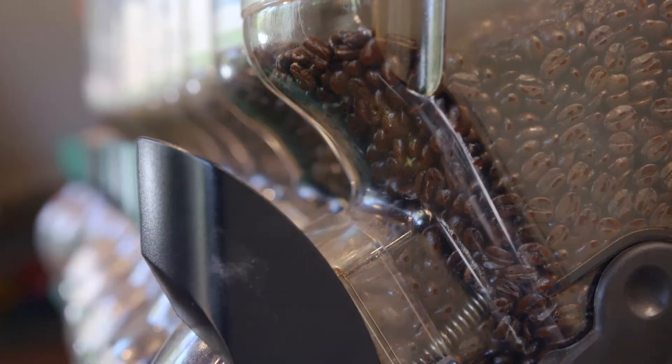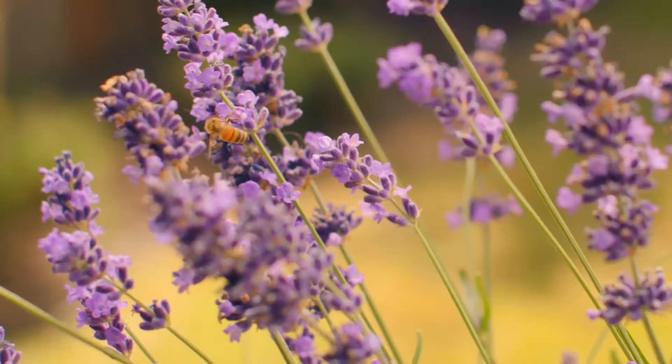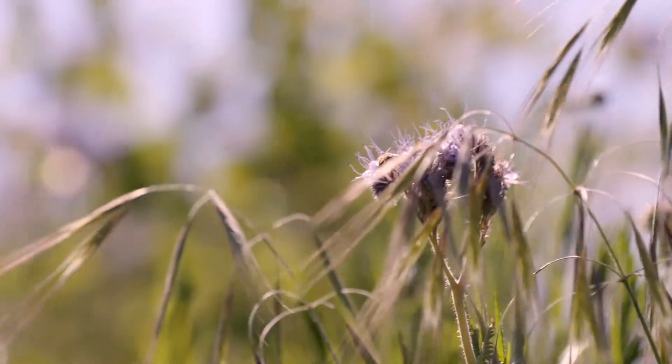Did you know that about one in three bites of food that you take requires a pollinator to even exist? If we didn't have pollinators, we wouldn't have any more coffee, no more avocados, no more fruits like apples, peaches, and grapes. These little creatures are essential to the world and all of human life.